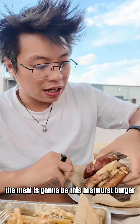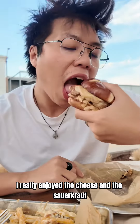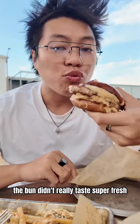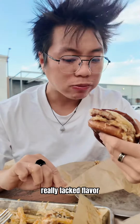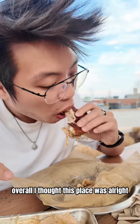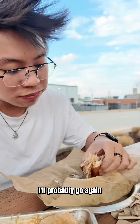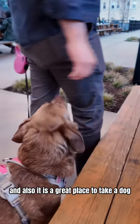The main thing of the meal is going to be this Bratwurst Burger. I really enjoyed the cheese and the sauerkraut. Unfortunately, the bun didn't really taste super fresh, and the pork patty really lacked flavor and tasted pretty dry. Overall, I thought this place was all right. I'll probably go again because I have had a good experience before, and also it is a great place to take a dog.